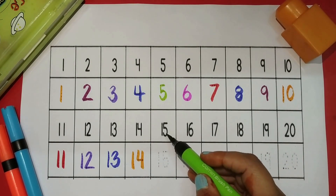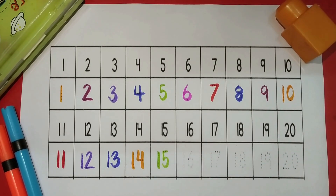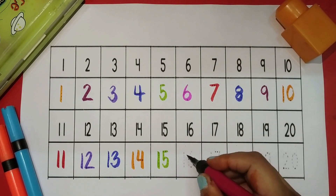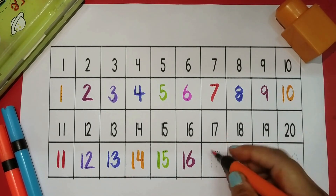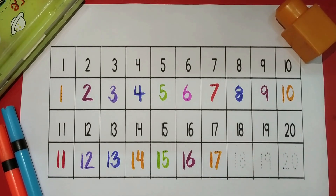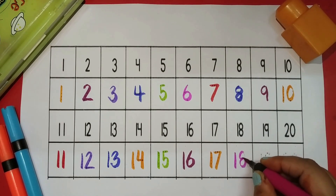Fifteen parrot green color. Sixteen magenta color. Seventeen orange color. Eighteen pink color.